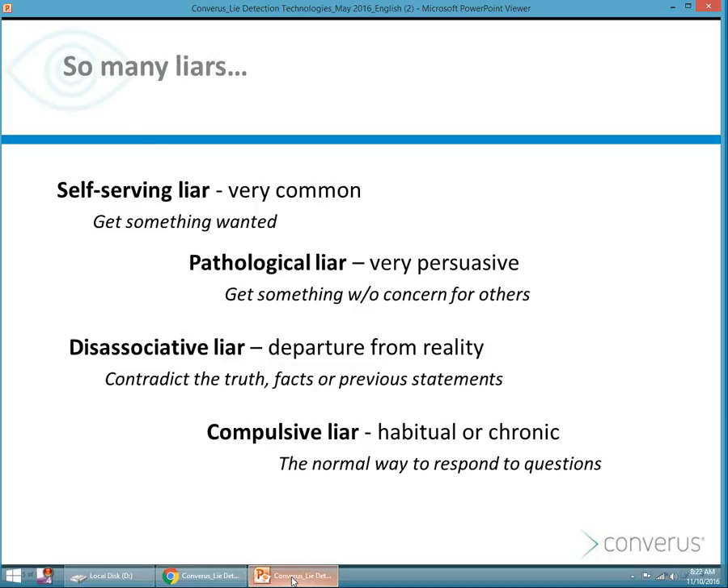There are those who are self-serving liars. There are those who are pathological, who are sometimes very persuasive. The dissociative liar has a departure from reality, and then the compulsive liar — the one who is habitual or chronic. Regardless of the type of liar or the purpose for lying, lying does increase cognitive load, and certain deception detection technologies will detect that.